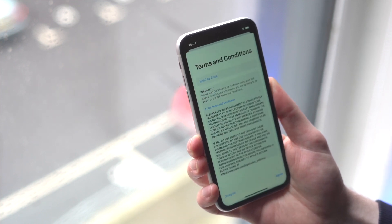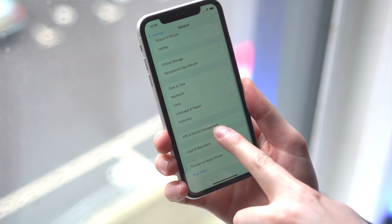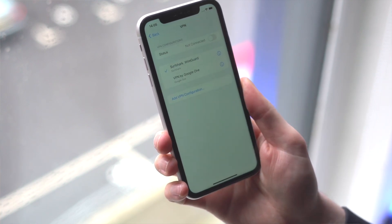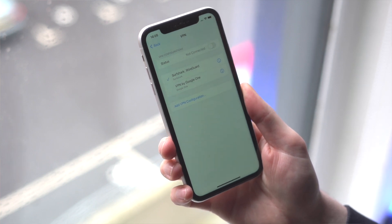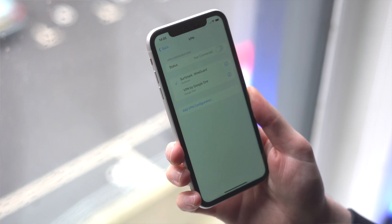As mentioned earlier, CarPlay is restricted to certain regions across the world. If you're using a VPN on your device, it might mean that the region your VPN is reporting is not supported with CarPlay. So when using a VPN, make sure it is turned off before using CarPlay — this could quickly and easily fix any CarPlay problems you're having.